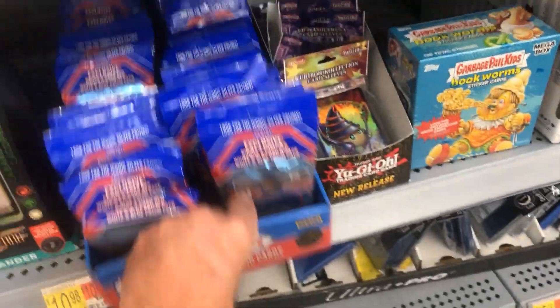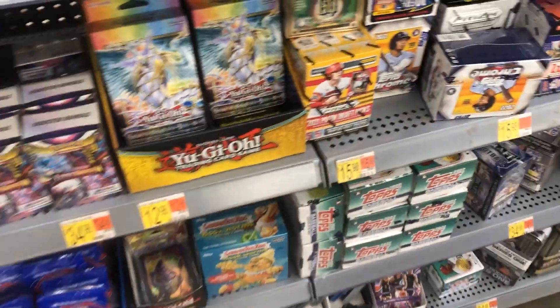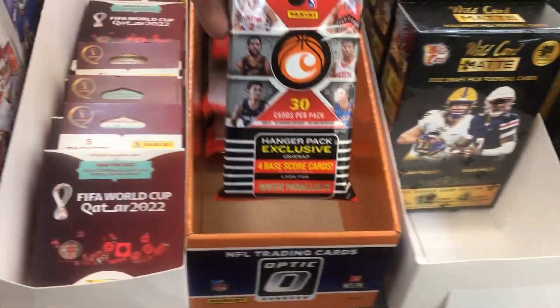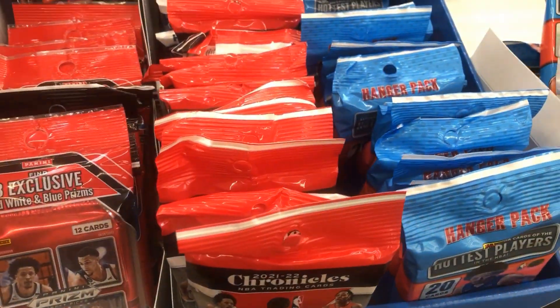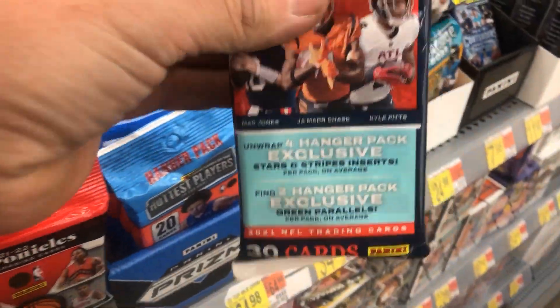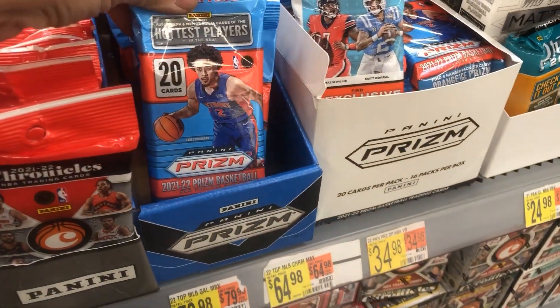You can see they got some more solos — we saw these last week, watch my video up here at the top. We see Chronicles Hanger Packs, a lot of Wild Card mats, and some Hanger Packs of Chronicles Football.